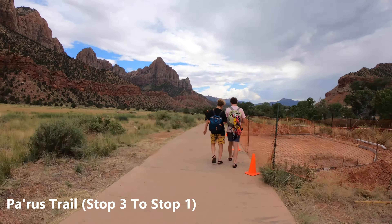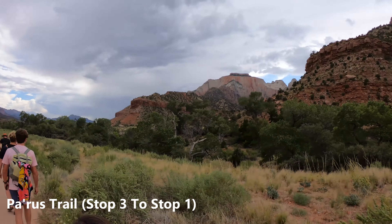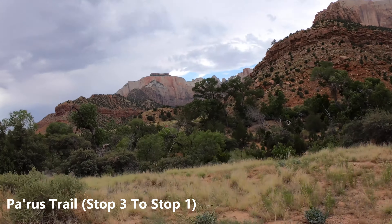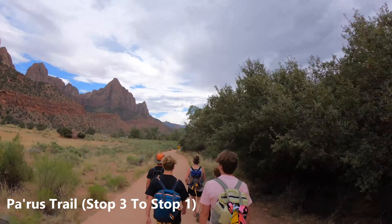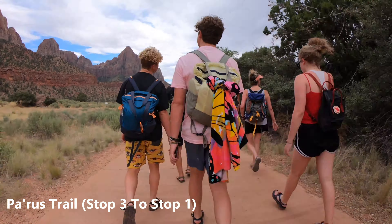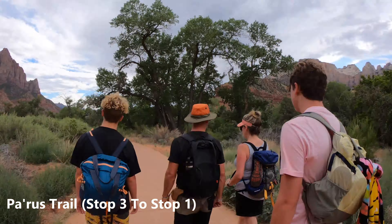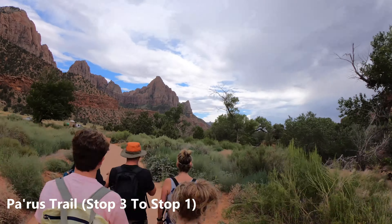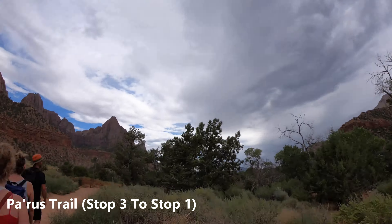There's a Watchman Campground that you walk right beside, so you can see all the people camping. It's mainly primitive camping — some small RVs, but mainly lots of tent camping. We were here late in the afternoon and there were tons of people riding bikes. Other than that, the crowds had thinned out.